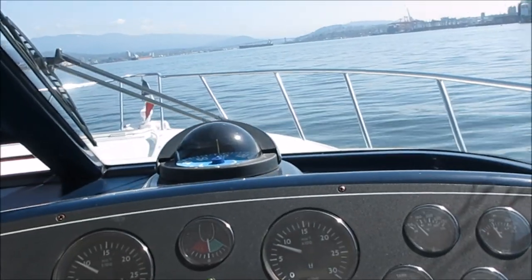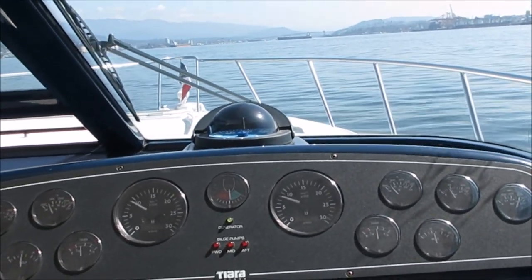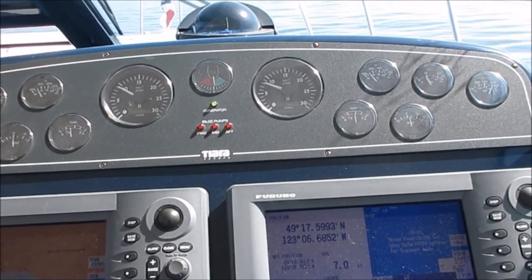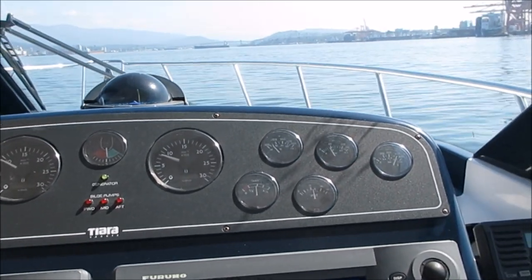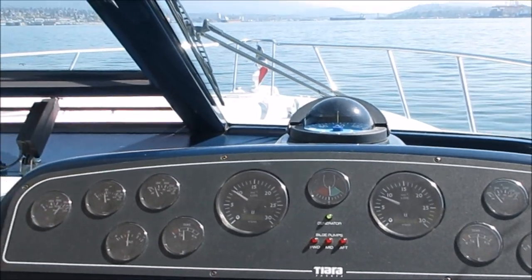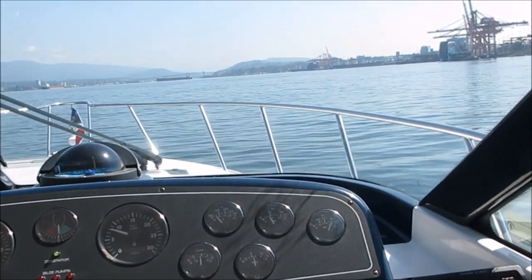It's Phillip from Pacific Coast Yacht Sales and we're out on a sea trial on a 36 Tierra Sovereign. It's a 2004 running a pair of Cummins diesel engines with 743 hours. One owner, boathouse kept — it does not get any better. This owner is exceptionally picky about his boat and maintains it to the hilt.